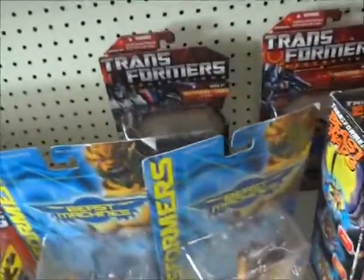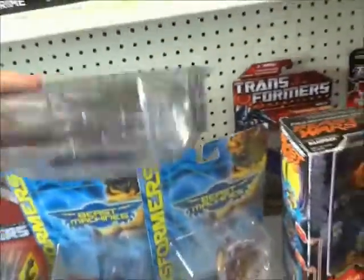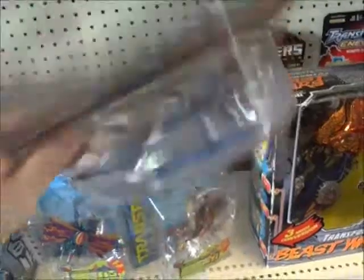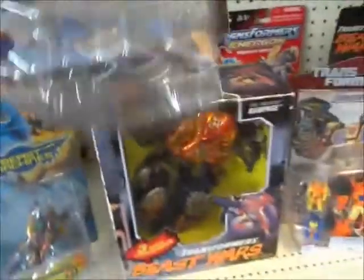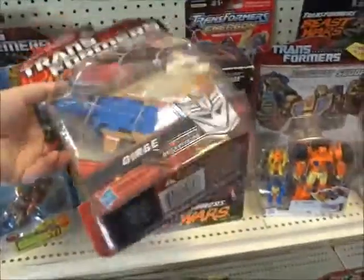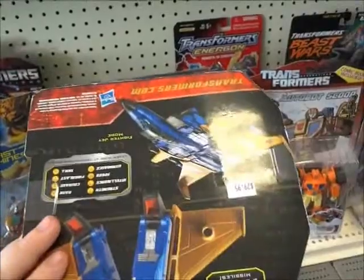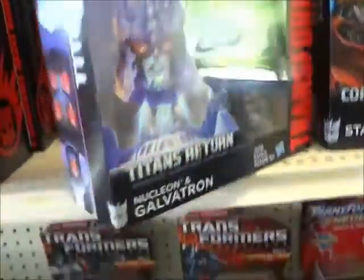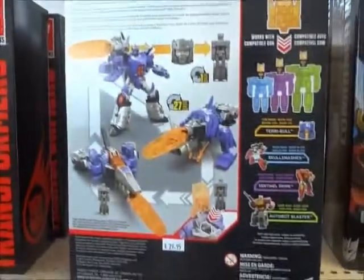These are the third party companies. Here's some of the Wesco molds. Let's see what Galatron costs — $29.95. Godly.